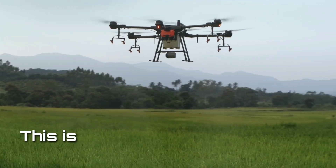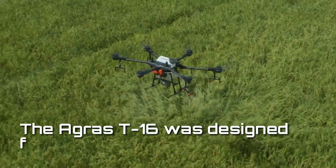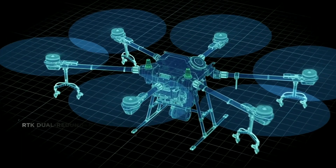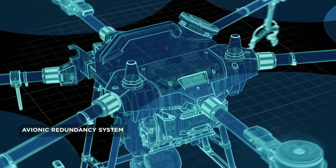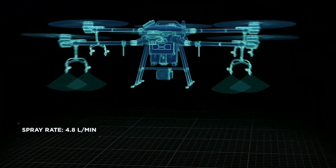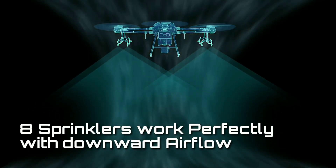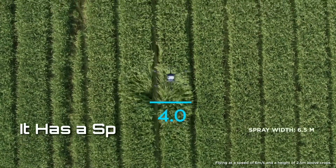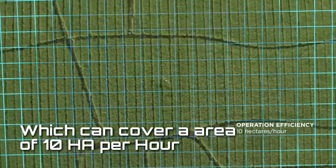This is the DJI Agris T16. The Agris T16 was designed from the ground up. It features six rotors, an RTK dual redundancy system, and an avionic redundancy system. It has a payload of up to 16 liters, a spray rate of up to 4.8 liters per minute, and eight sprinklers that work perfectly with the downward airflow, resulting in an impressive spraying effect. It has a spray width of 6.5 meters, which can cover an area of 10 hectares per hour.